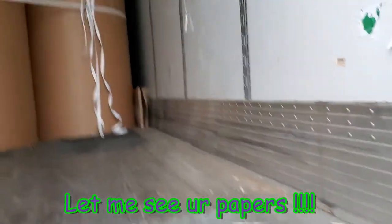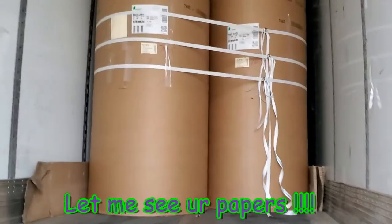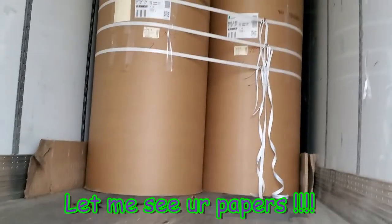But this is what I have. Big ol' roll of paper, y'all.